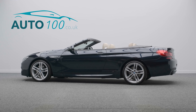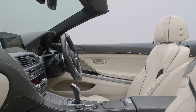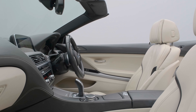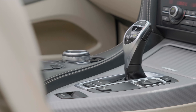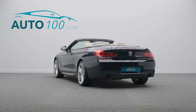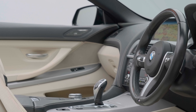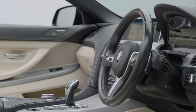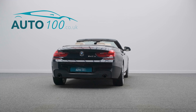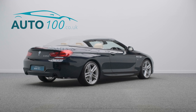This stunning BMW 640d M Sport Convertible is finished in eye-catching Carbon Black with Ivory White and Black Bicolor Exclusive Napa leather with Ivory White world interior, and rides on awesome 20-inch light M double spoke design alloy wheels in silver finish. It also boasts a low mileage, full BMW main dealer service history and additional factory options.